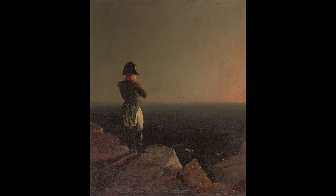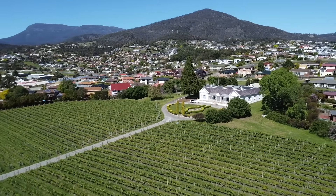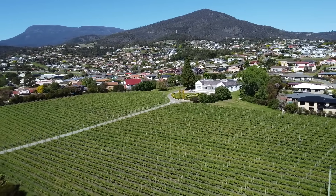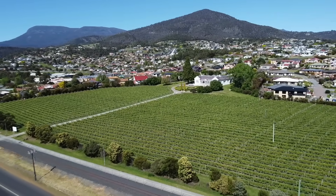Napoleon on St Helena by Benjamin Robert Haydon depicts the exiled emperor after complete defeat. Longwood was the name of his residence from 1815 until his death in 1821. Folklore has it that Lowes was built around 1850 as a replica of Napoleon's final home — built by Thomas Lowes. Today the place is a vineyard.